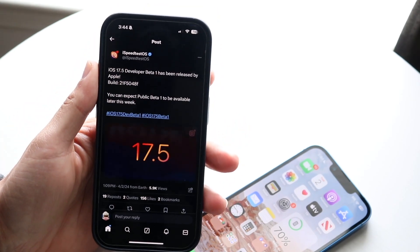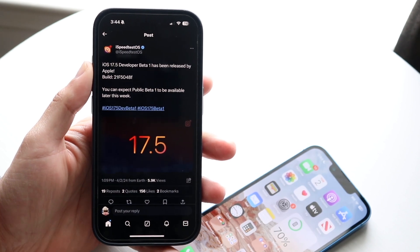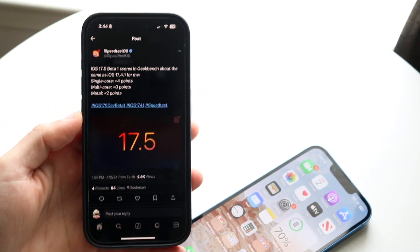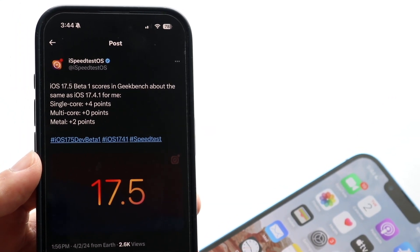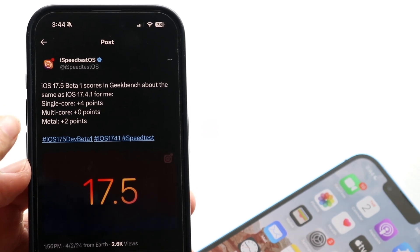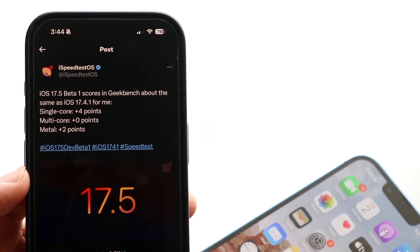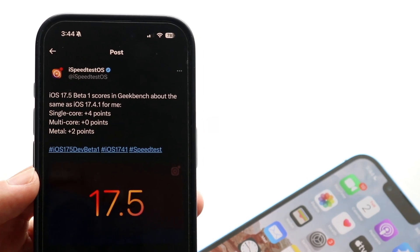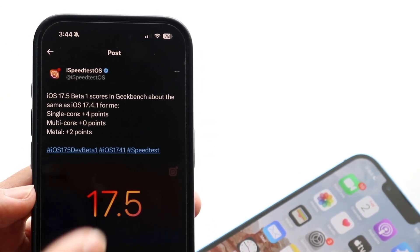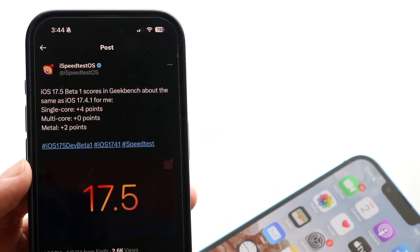A really good Twitter user who I actually like a lot, iSpeedTestiOS, did go ahead and showcase the beta improvements of every single iOS update and the scores. With this particular one, for iOS 17.5 compared to iOS 17.4.1, they were getting a single-core score of plus four points. The multi-core score stayed the same, but the metal score went two points up. So there could be a very small performance improvement, at least for the first beta. You should not be updating to the beta on your main device anyway.